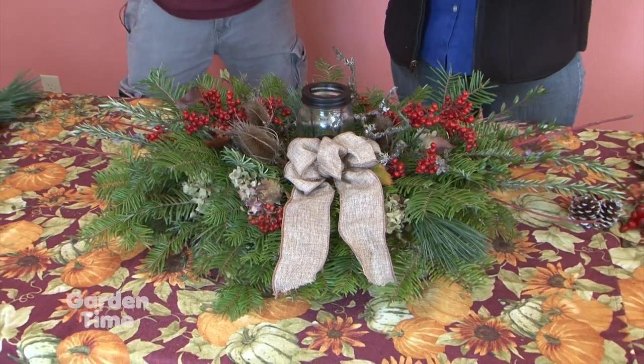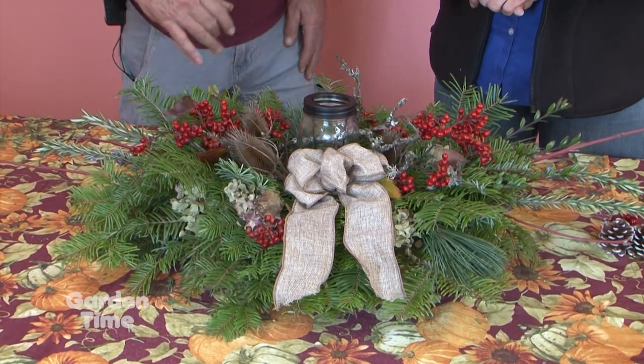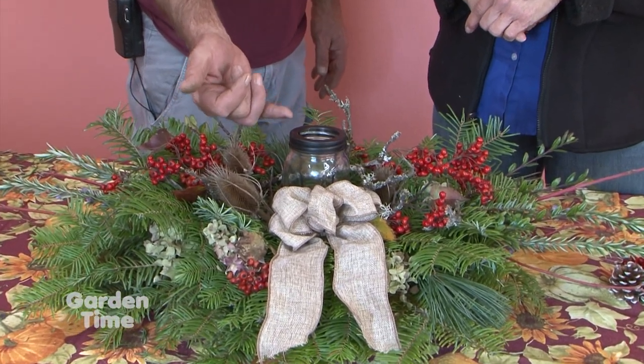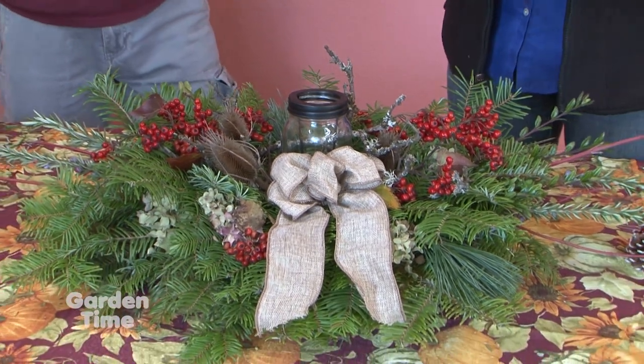Ron, this came out so lovely. As you're making it, especially putting the greens together, take a seat at the table it's going to be on so you can look at it — because you don't want your guests looking into the oasis and seeing empty voids. We've added a candle here with a little protection. What about cutting? It's always best to cut long and then put it in position in the oasis before you make your final cut. If your cut's too short, you've wasted a piece.